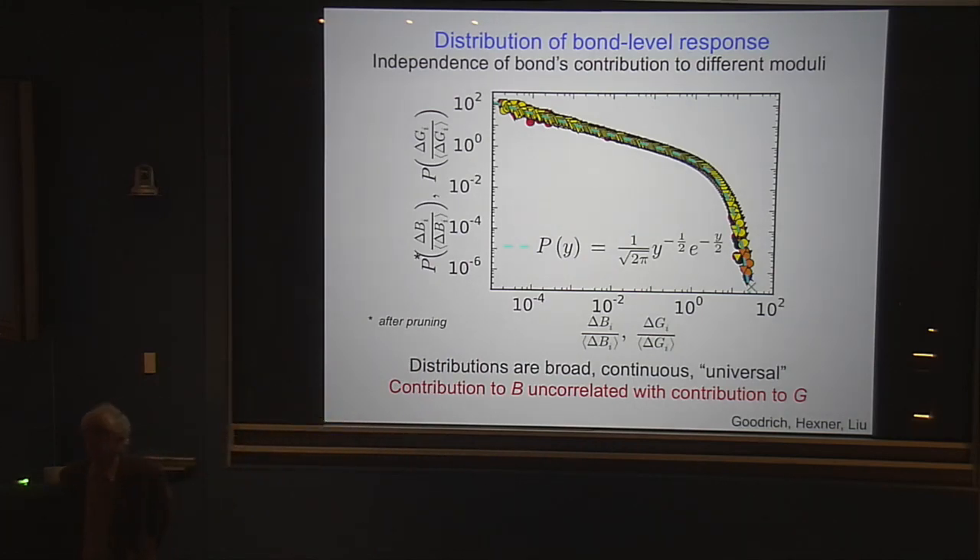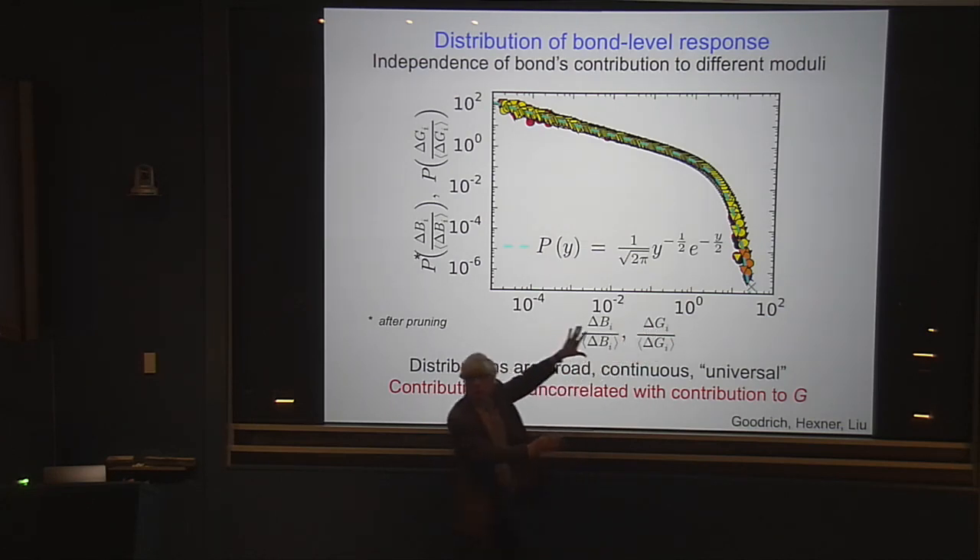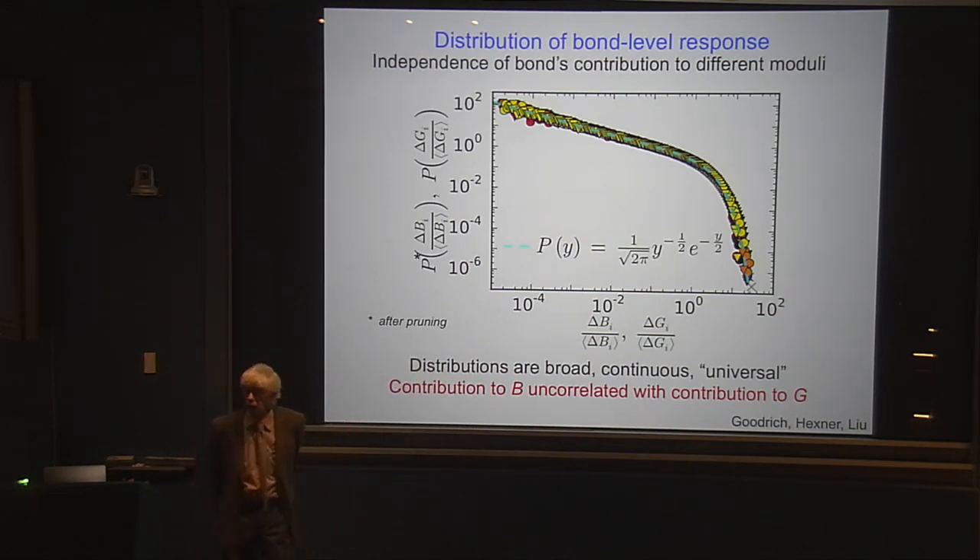Where is the system with respect to the jamming transition? We're above it — we have to be. What I care about is the shear modulus divided by the bulk modulus — I look at the relative average, so I've normalized this so everything sits on top of each other. The theoretical line is understood afterwards; we got the data first, understood the data, got better and better data. Then we asked where does this come from, and this understanding was provided by postdoc Daniel Hexner — he was able to analyze this and see why this should be the case.